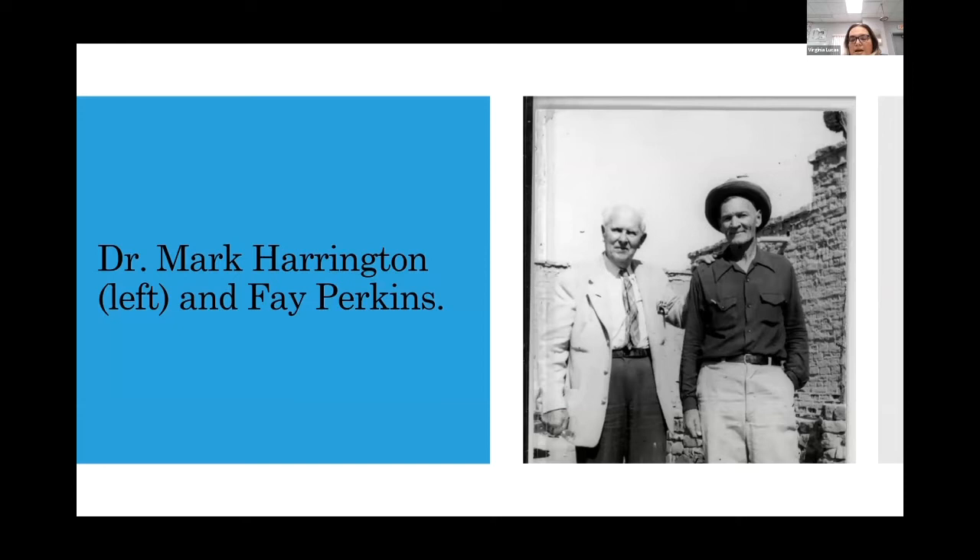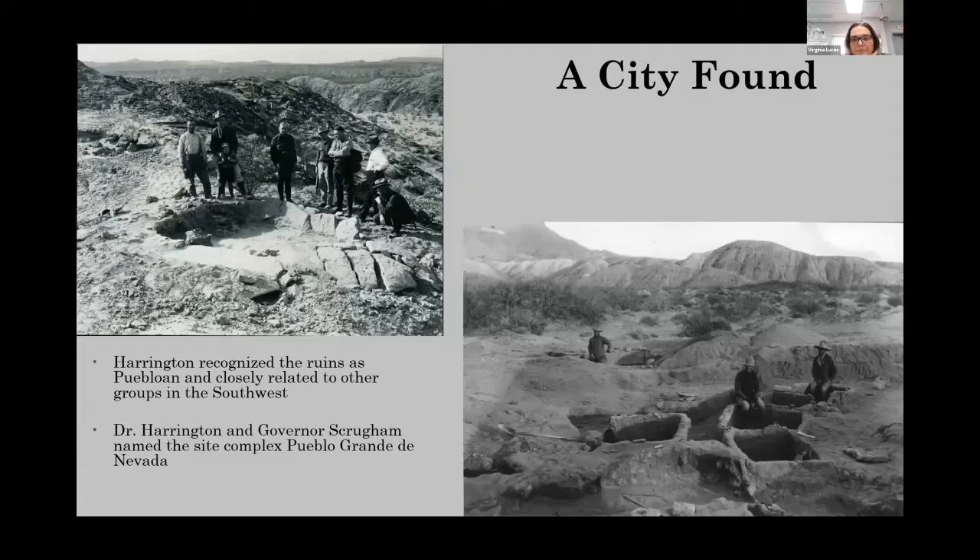This site was first identified in 1924 by Faye Perkins and his brother John. They brought it to the attention of Governor Scroggam to let him know they had found Puebloan pottery along the Muddy River. This was kind of unheard of at the time because most did not think this was too far west for the groups. Governor Scroggam contacted Dr. Mark Harrington, who was working in northern Nevada, and he came down in 1924 and was walking along the Muddy, finding pieces of black-on-white pottery — that hallmark Puebloan pottery. That's when they realized they had a pretty large site on their hands.